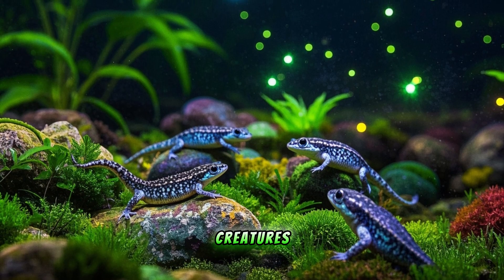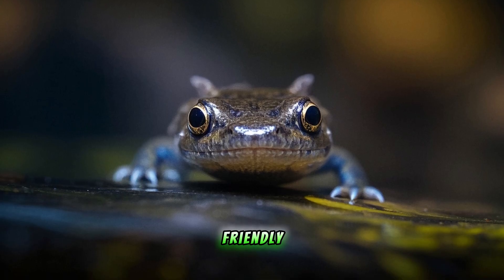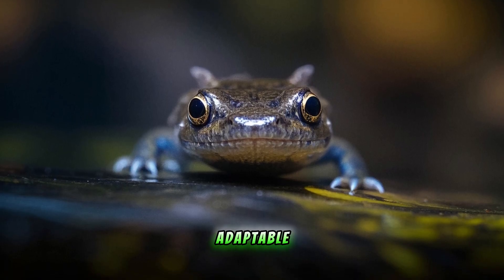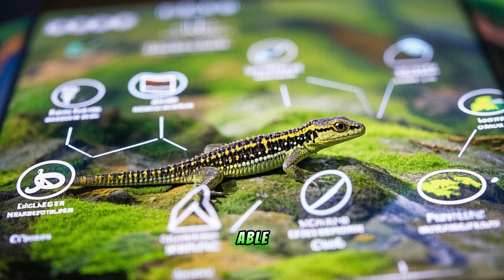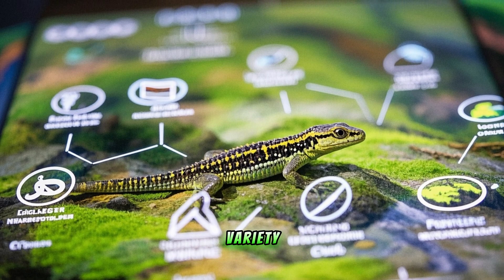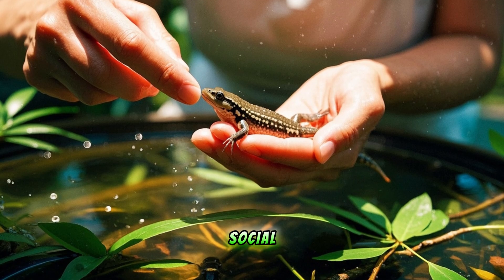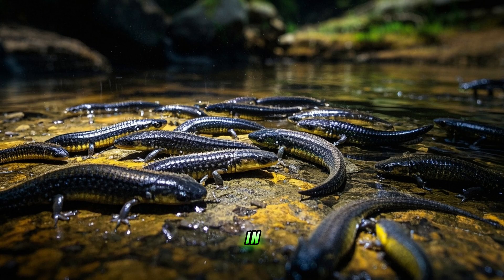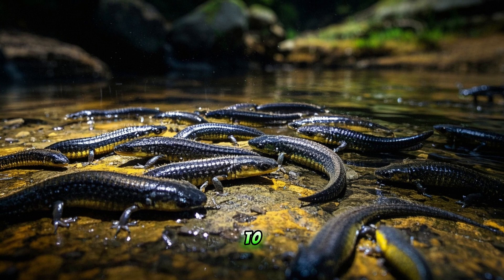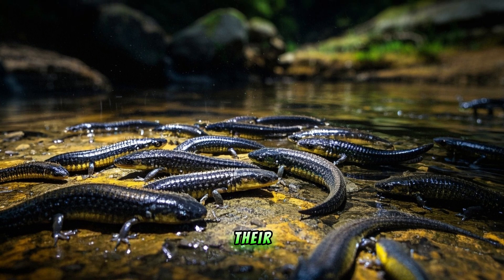Axolotls are truly amazing creatures, and we are lucky to have them on our planet. They are not only cute and friendly, but also very intelligent and adaptable. They can live in a wide range of habitats, and they are able to communicate with each other using a variety of sounds and visual cues. Axolotls are also very social animals, and they form strong bonds with their caretakers. In the wild, they live in groups of up to 10 individuals, spending their days looking for food and their nights sleeping with their mates.